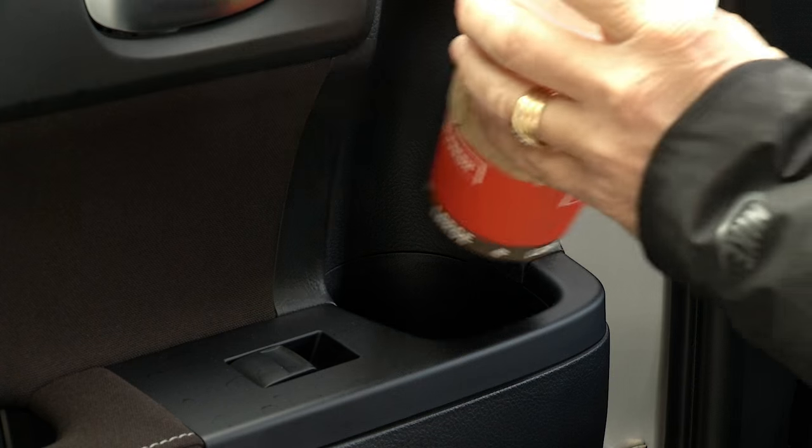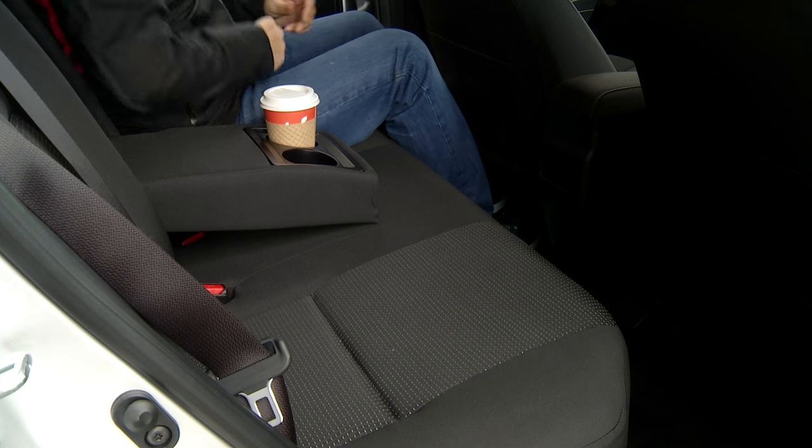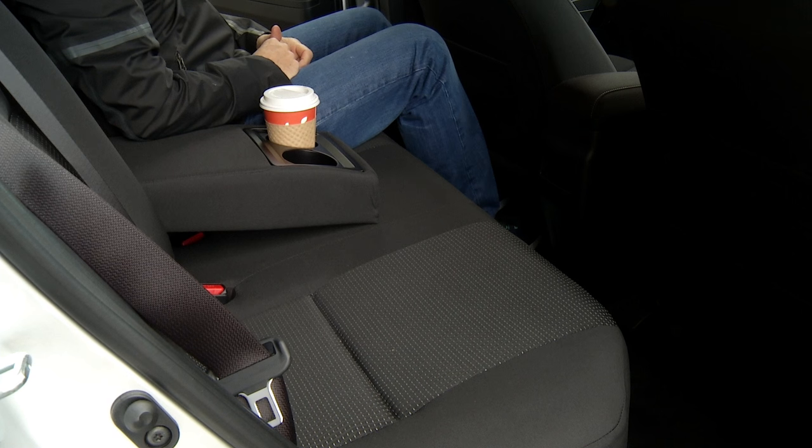There are multiple places to stash your coffee. There are belts for three, but only two adults at a time will be comfortable back here.